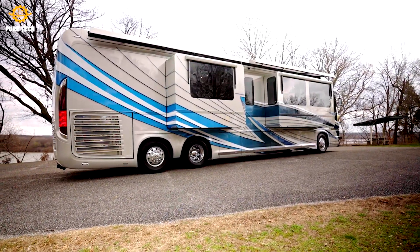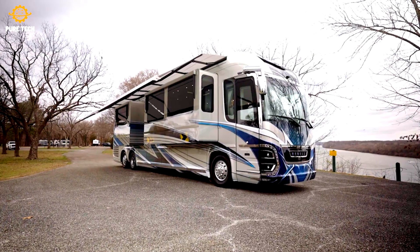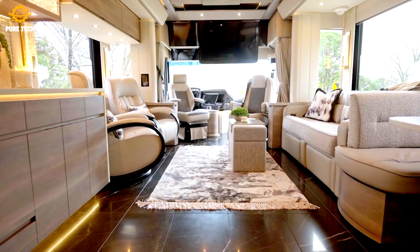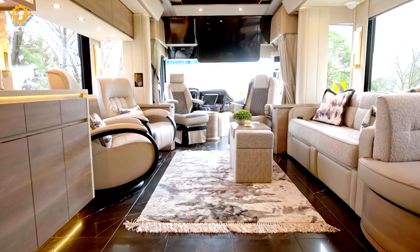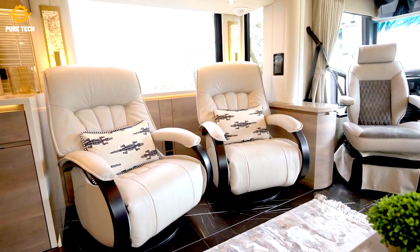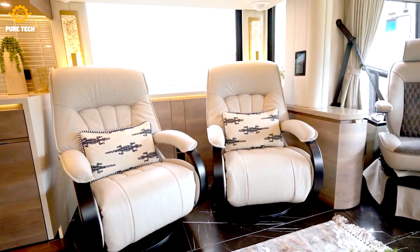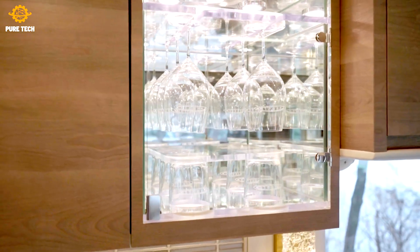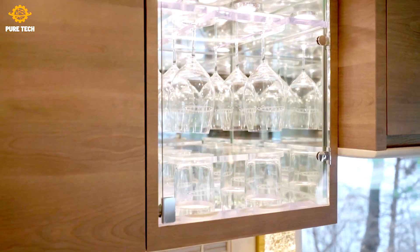The Newell Coach P50 has more standard luxury features than you can imagine and many customizable options. It has four rooftop air conditioners, a stacked washer and dryer, a dishwasher, and a garbage disposal. Other features include a 360-degree camera system, an electric shore power cord reel, and heated and cooling captain's chairs.